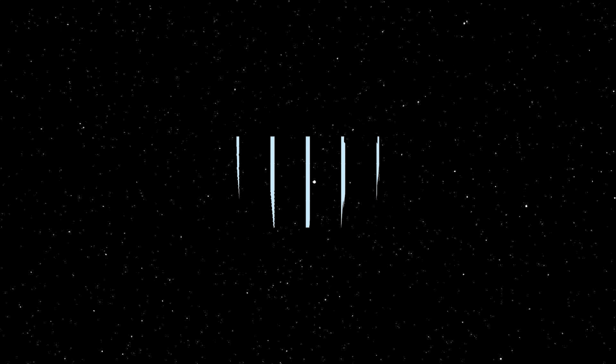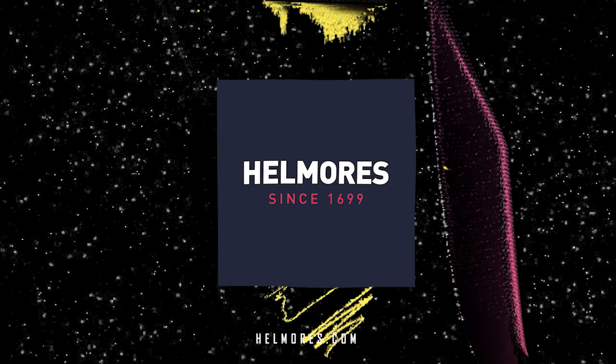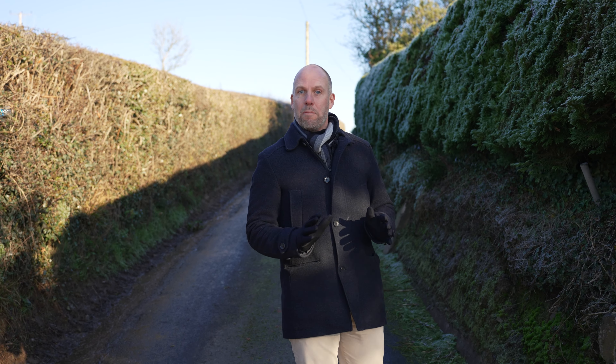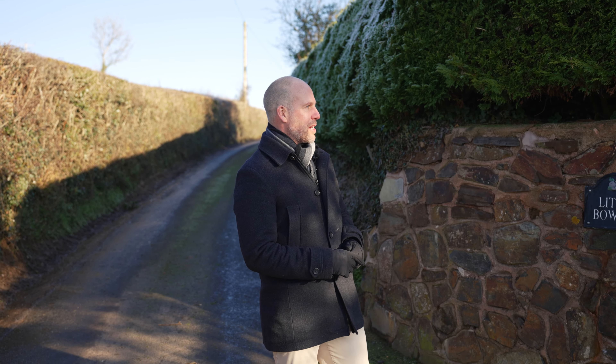Have you ever driven past a property and wondered what it's like inside? Well, with today's property it's definitely one of those you're going to want to see. If you're local to this area, the chances are you've driven past this property a number of times and most of you have probably said exactly the same thing: I'll bet it's got an amazing view.